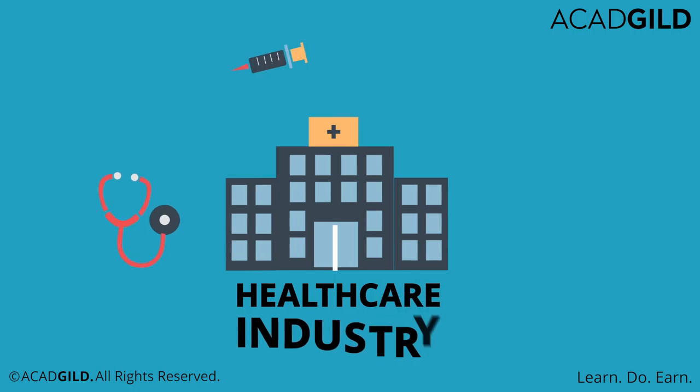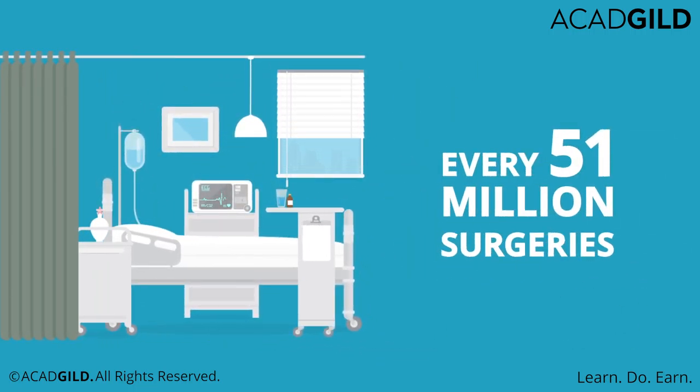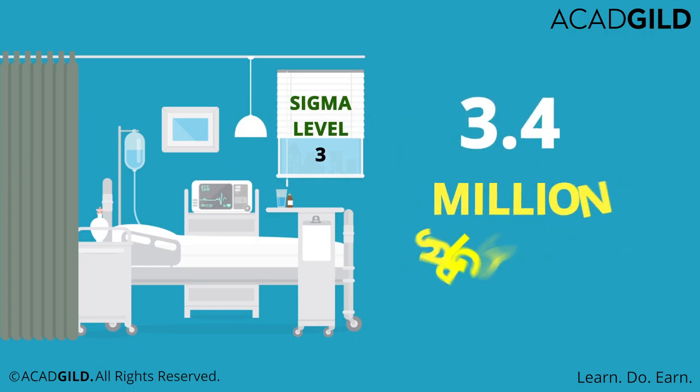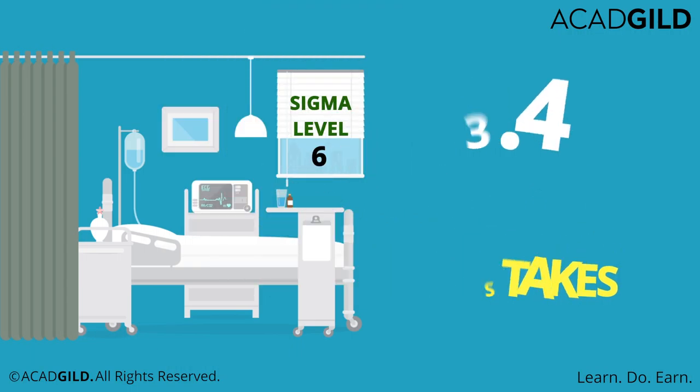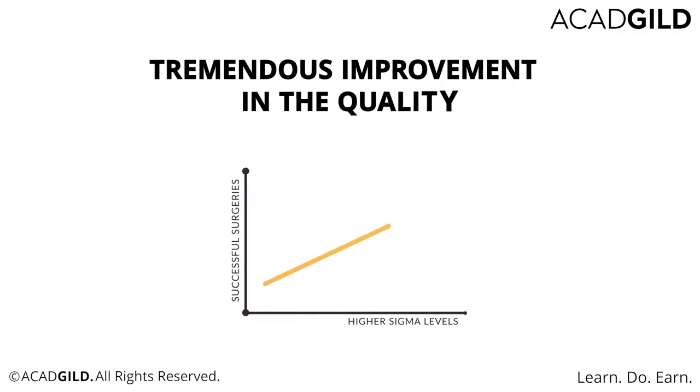Now, if we examine the healthcare industry, it is seen that for every 51 million surgeries performed each year in India, a Sigma level of 3 will result in a staggering 3.4 million surgical procedural mistakes. But at Six Sigma, that number goes down to only 173 — a tremendous improvement in the quality of surgical procedures with improved management of practices.